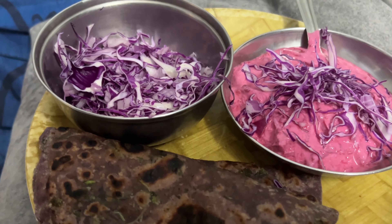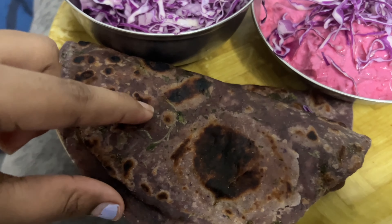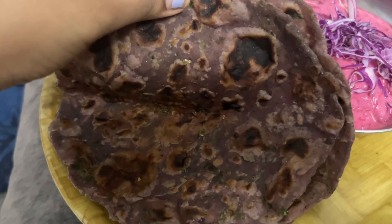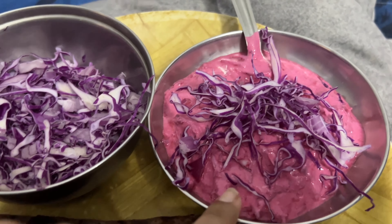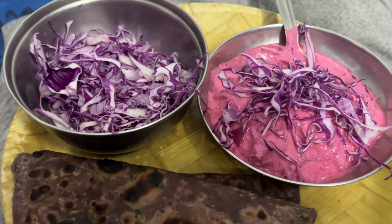This is my lunch. I'm having a red cabbage salad with white onions. These are red cabbage parathas, so they're purplish and a little bit black in color. And this is beetroot salad with red cabbage on top. That is all for my lunch.